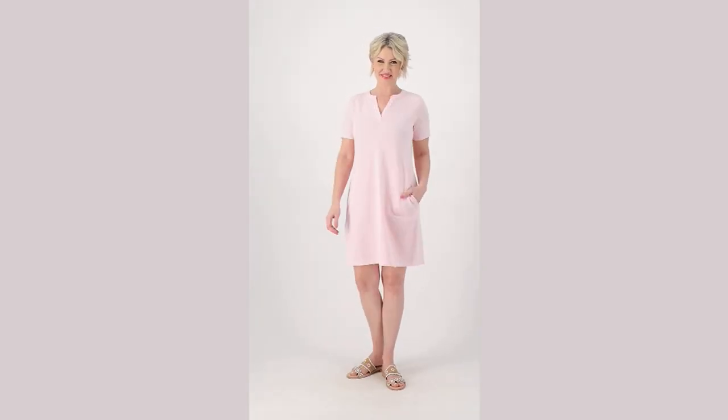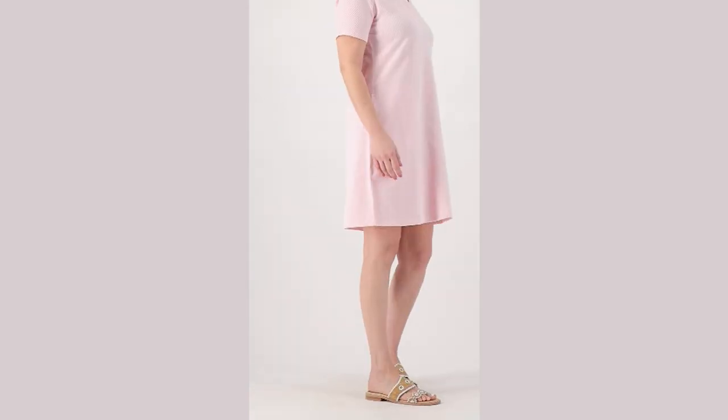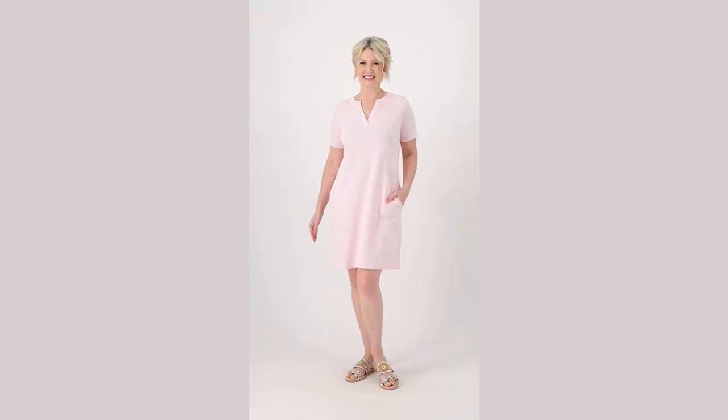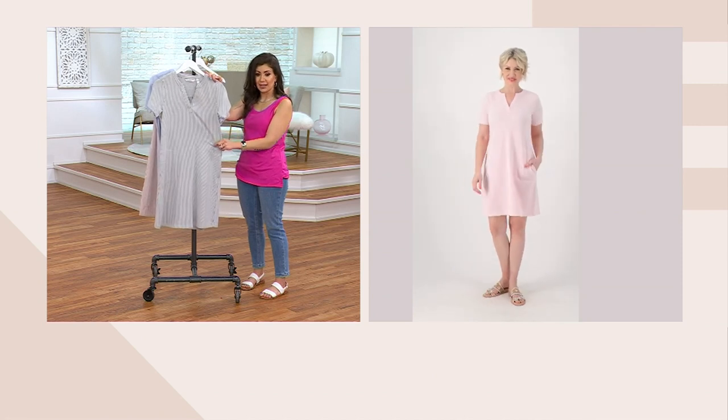We have a knit seersucker short sleeve dress. $29.99 is your clearance price. This originally started out at $61, so you're saving $31 today. Three easy payments of $9.99 gets it home.